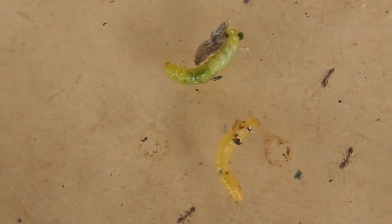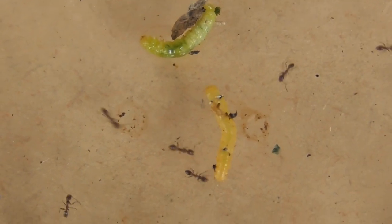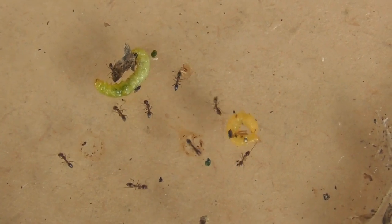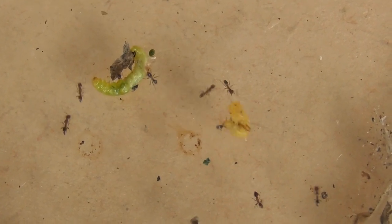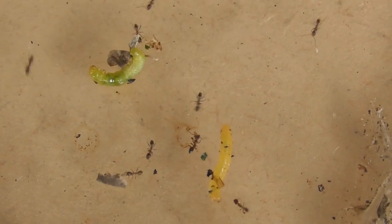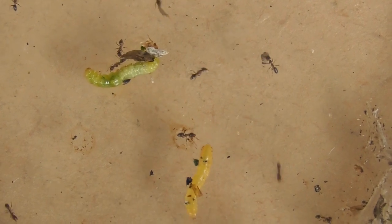That's the green one. This is the yellow one. They're biting. The thing is curling up. It may cost you an ant, but the ants are extremely powerful. These are tiny ants.